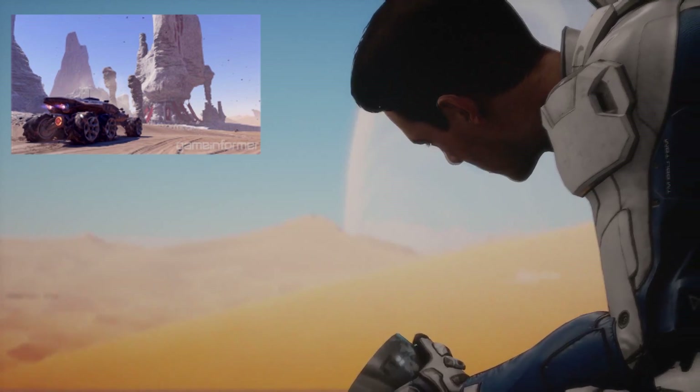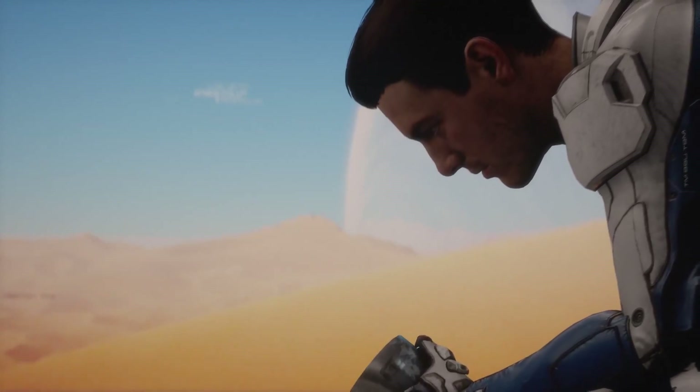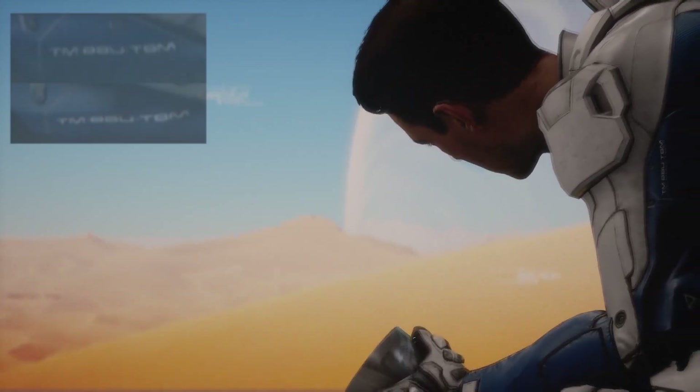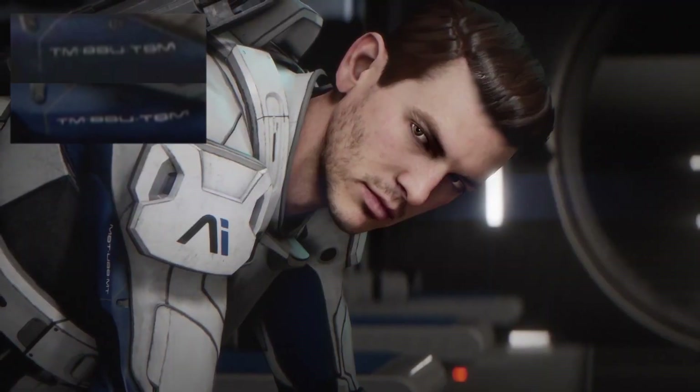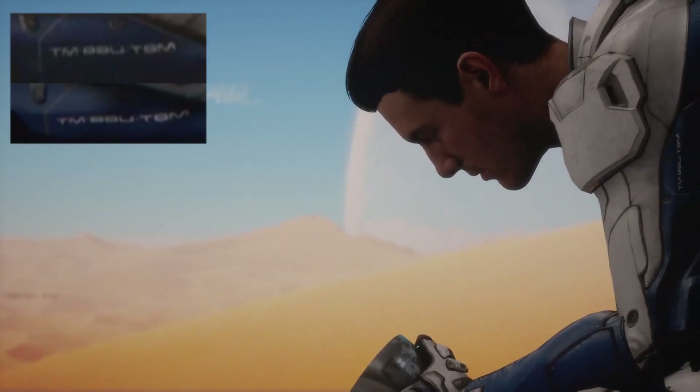Ryder is also holding something shiny but I can't quite tell what it is. There's a letter-number combination on both arms of his outfit, but I'm not sure that stands for anything significant.